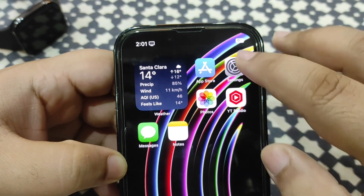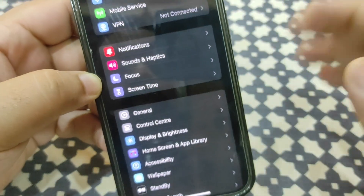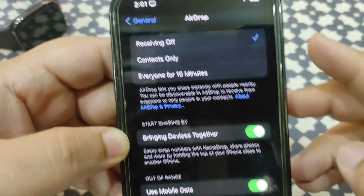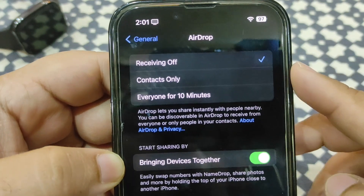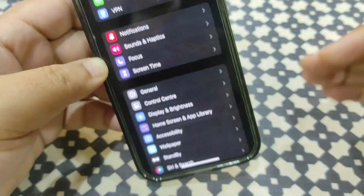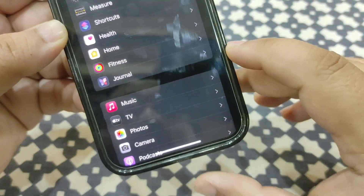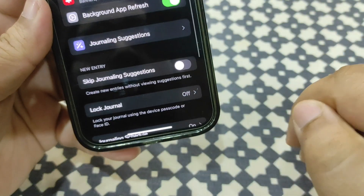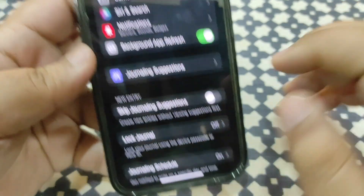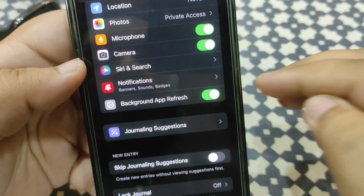You can also customize some other settings. If you don't use AirDrop often, go to Settings, then Journal, then AirDrop and set receiving to Off — that will also help battery life. If you are not using the new Journal app, go to Journal settings and turn off Journaling Suggestions. You can also turn off its location access and notifications from there.